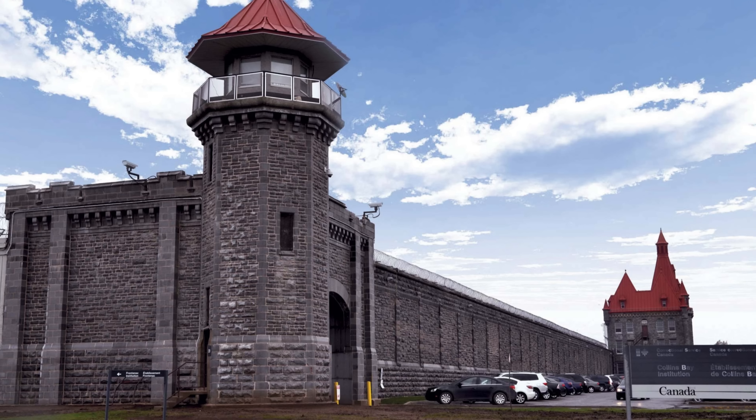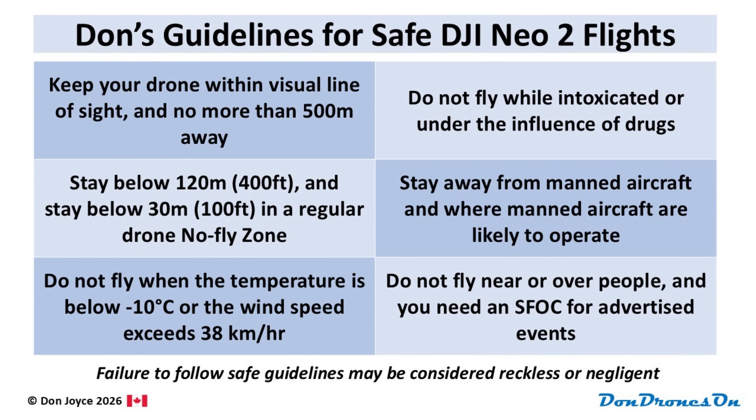It should probably go without saying, but it is in fact illegal to use a drone to carry contraband into prisons. Here are six fundamental guidelines you should keep in mind. These are just my guidelines, but failure to follow safe guidelines like these may be considered reckless or negligent, and as such could be a violation of that 900.06 regulation.